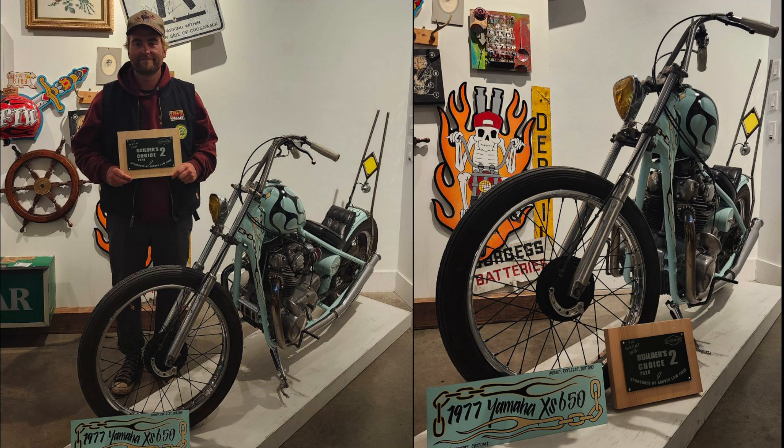Imagine you've just finished building your first chopper. You've got to get it in the back of the truck and head out across the mountains to get to your first show. At that show, you bring home the second place Builder's Choice Award. Not bad for a first weekend.